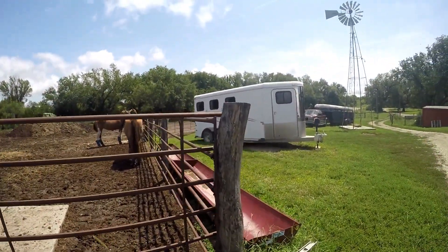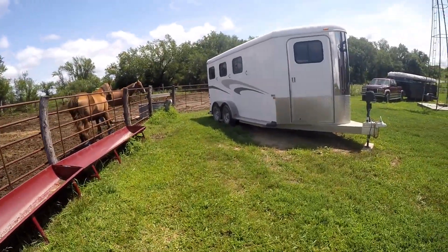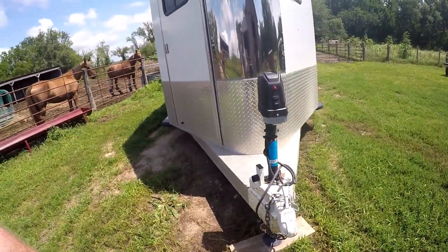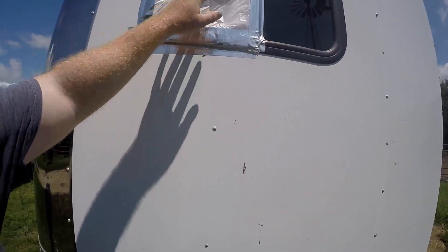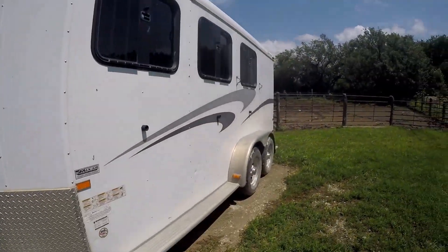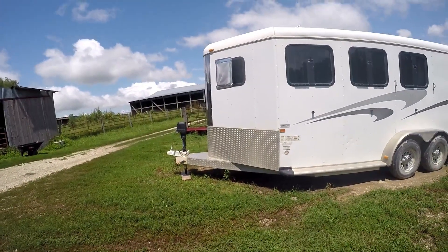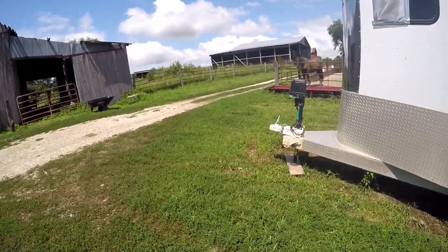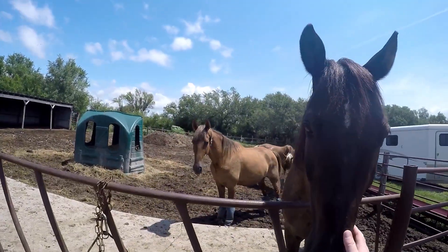This is our horse trailer right here. I'm not going to walk through it today because it needs cleaned up quite a bit, and we had a rock break our window the other day so we need to get that fixed. It's a three-horse trailer with a front tack and a bunk that I made in there, and we recently installed this power jack right here. Melody is 15 hands, Tara and Biscuit are 16 hands.